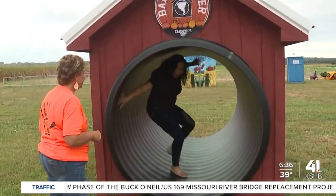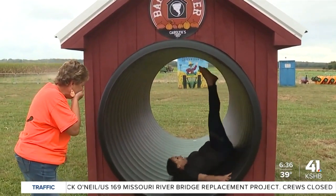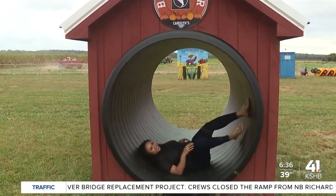For One Tank Trips, Deja Jones, KSHB 41 News.